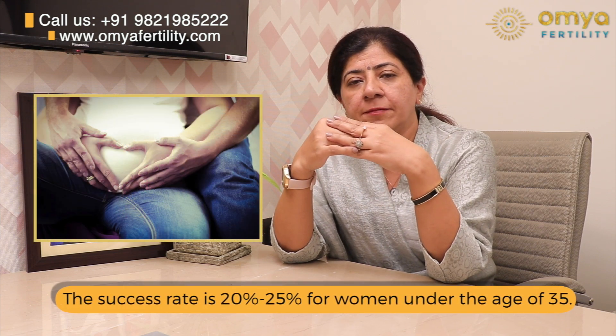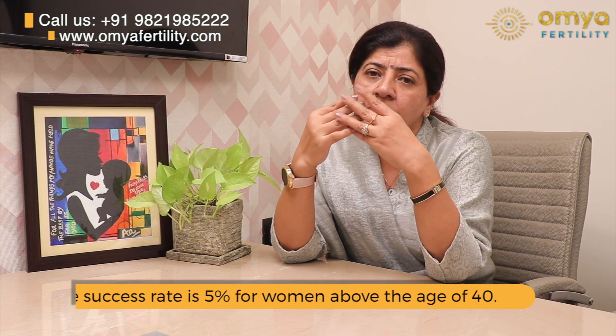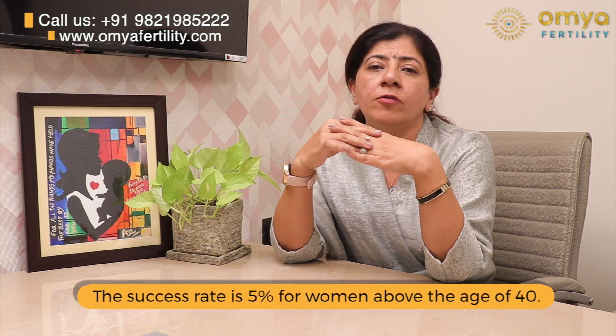The success rate of an IUI is usually around 20 to 25% if the woman's age is less than 35. If the woman is more than 40, the success rate is around 5%. Now I am going to give you some tips about how to make IUI successful.